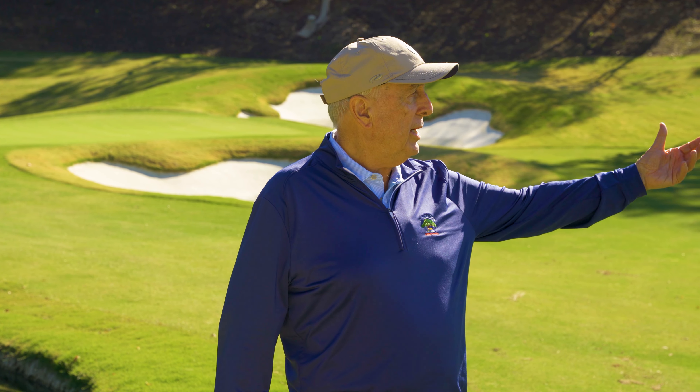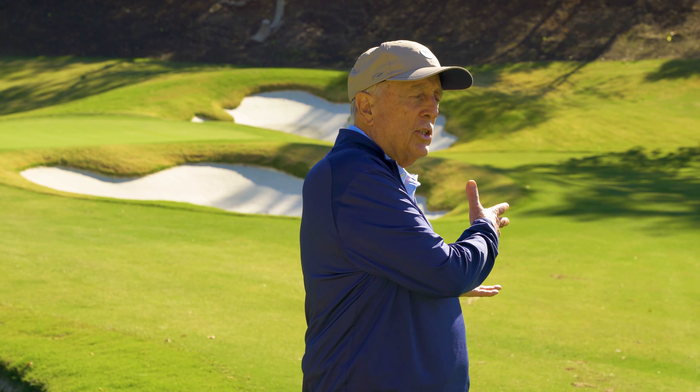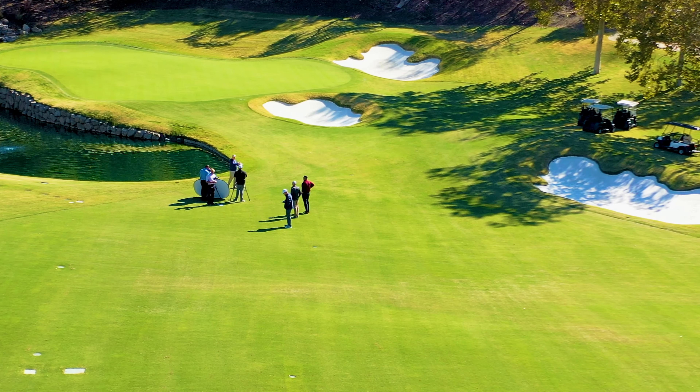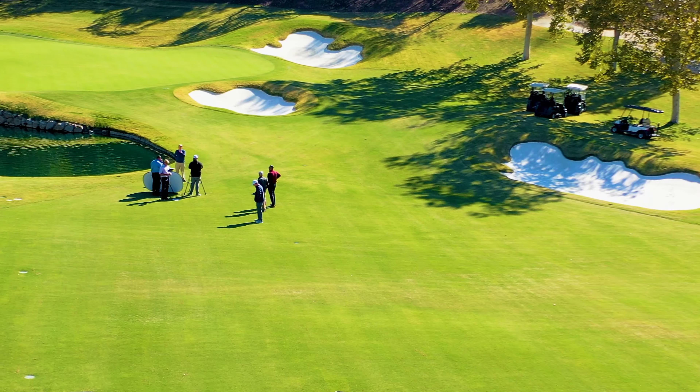The bunker to the right really takes care of the long hitter who wants to hit right and avoid carrying the water. This is really a sequence of holes — 2, 3, 4, 5 — all par 4s, all different lengths, but truly challenging and really memorable holes.